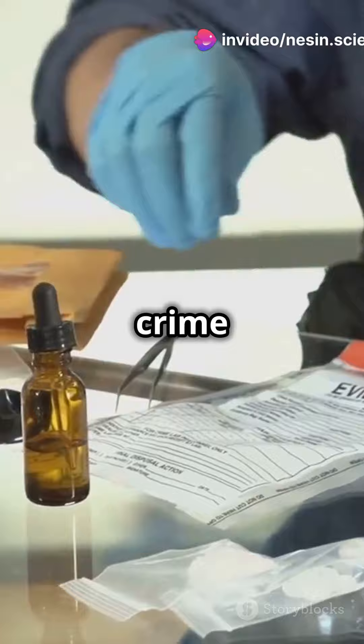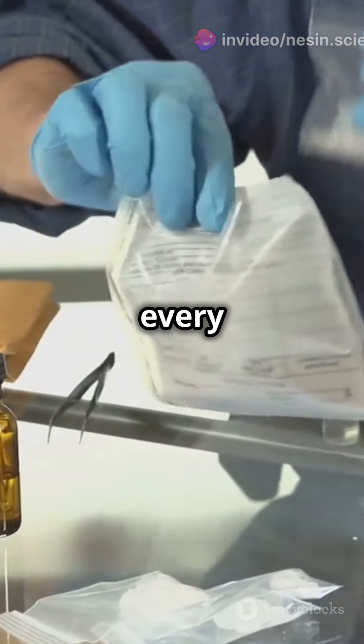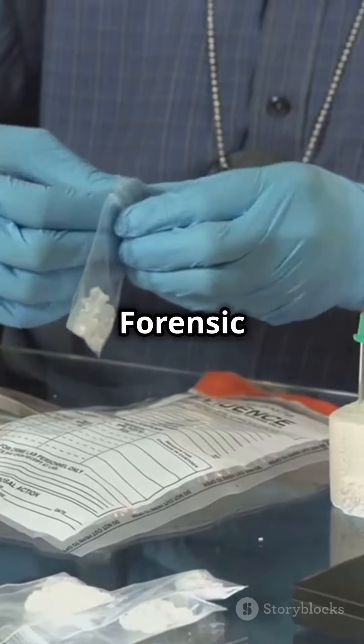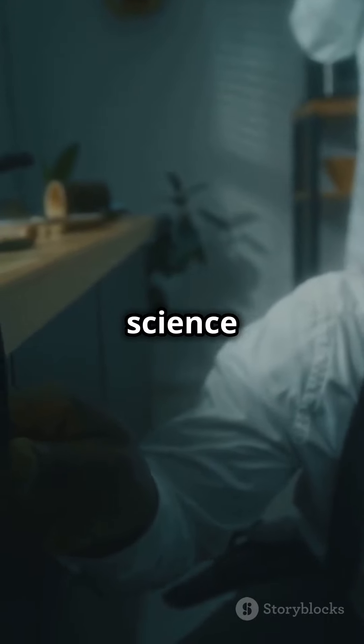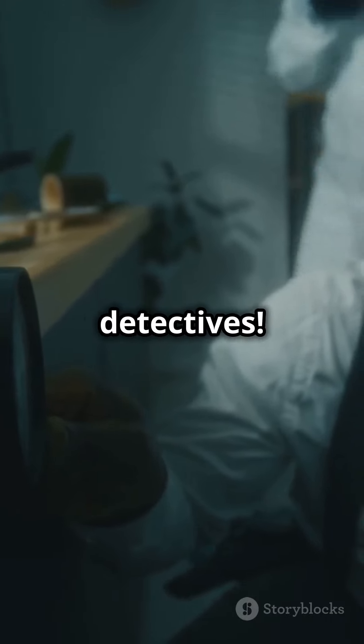So next time you watch a crime show, remember — behind every accurate test and fair trial, there's the Forensic Science Regulator. Dive into the world of justice with science at its heart. Catch you next time, future detectives.